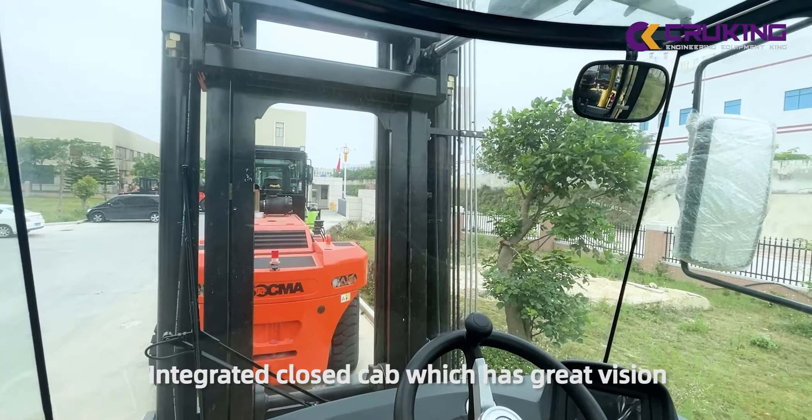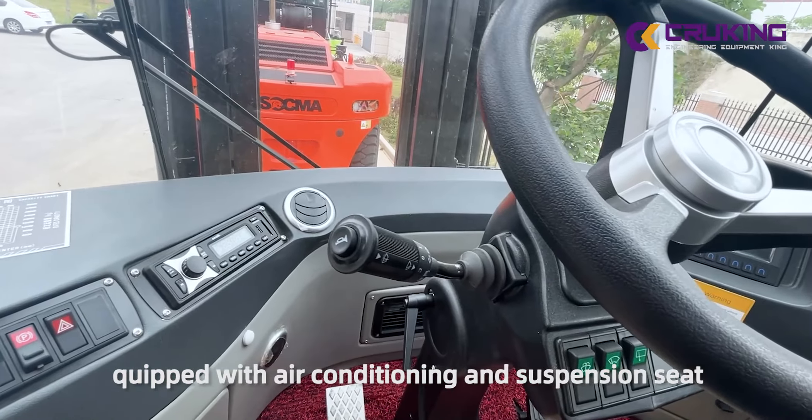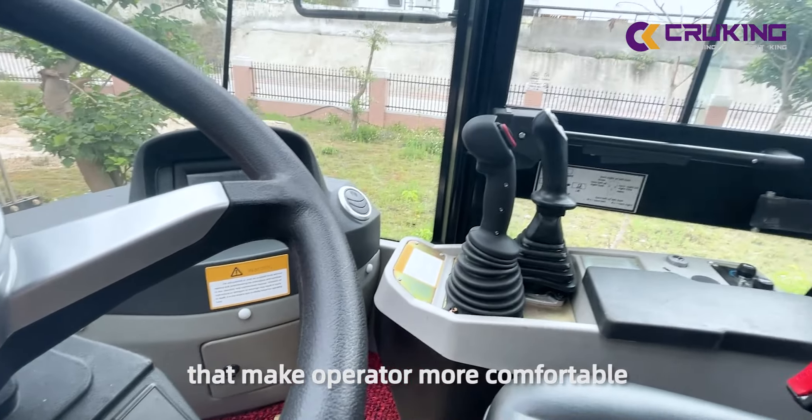The upgraded cab has a great ratio of cable with air-conditioner and suspension seat and light, making the operator more comfortable.